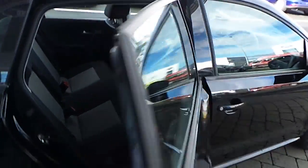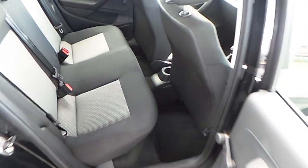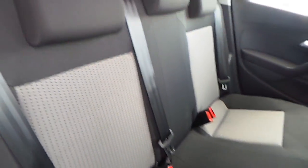Let's see the space in the back. Isofix seats with 3 seatbelts in the back. Plenty of leg room.